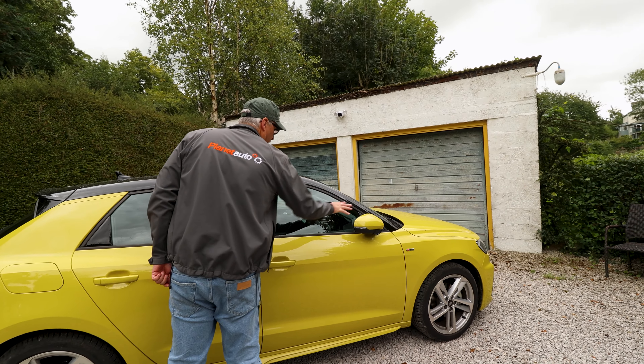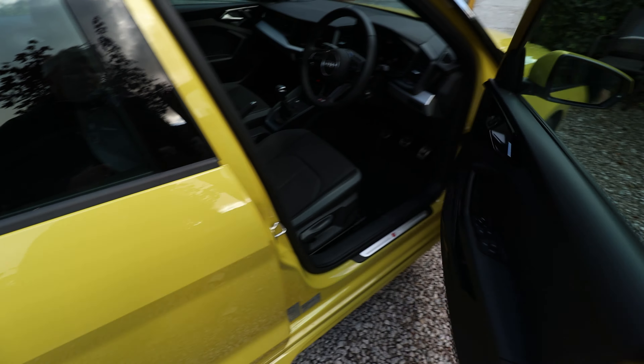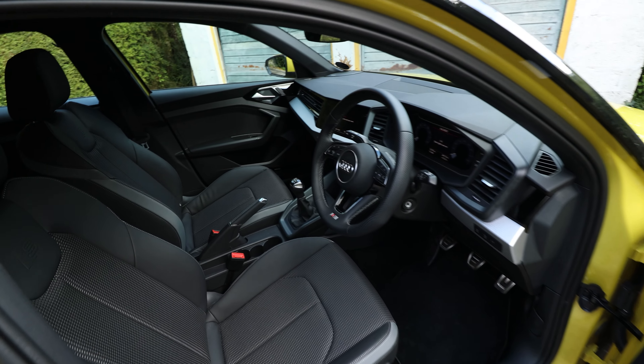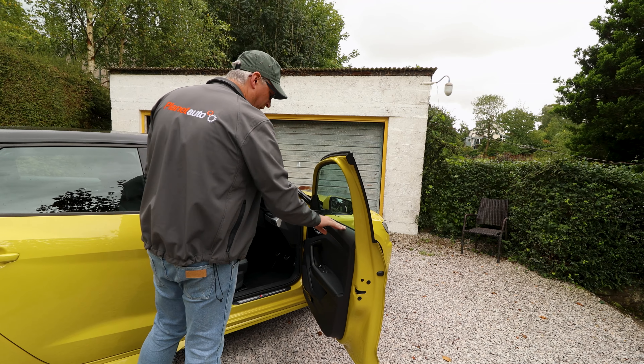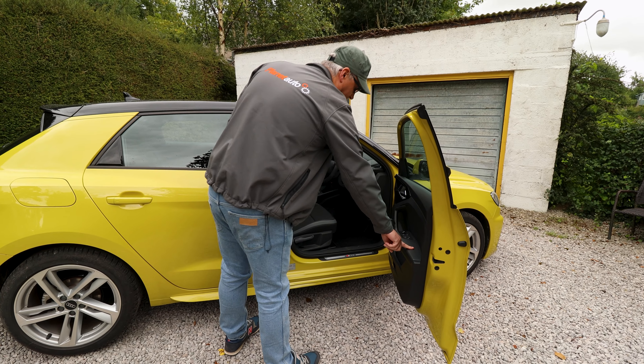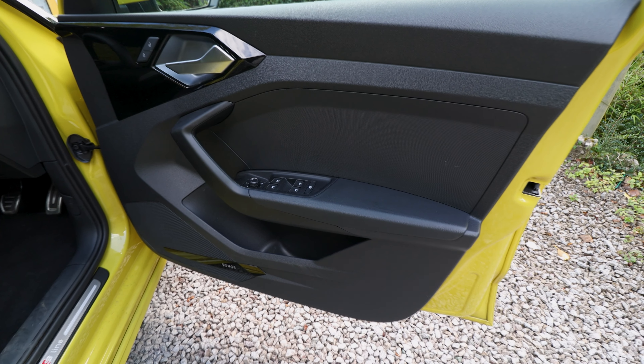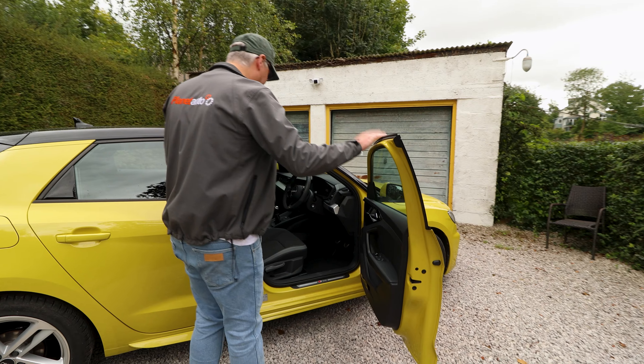It's no keyless entry, but we do have power folding door mirrors with blind spot detection. The door opens nice and wide, and it's kind of what you'd expect with a small car — hard plastic at the top of the door, but you do have a padded area here. Decent door pocket, and I can see we've got the Sonos sound system.